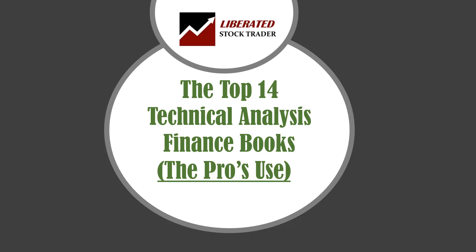Professional market technical analysts study for an IFTA — International Federation of Technical Analysis — exam, which is recognized as an industry certification. If you want to know what they study for the exams and use in the industry, keep on listening.